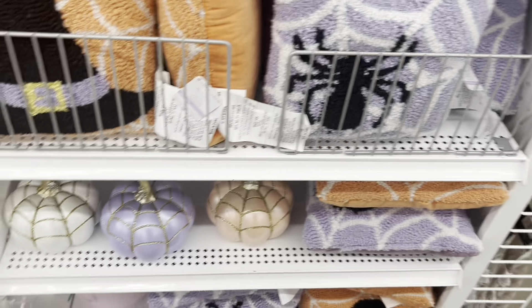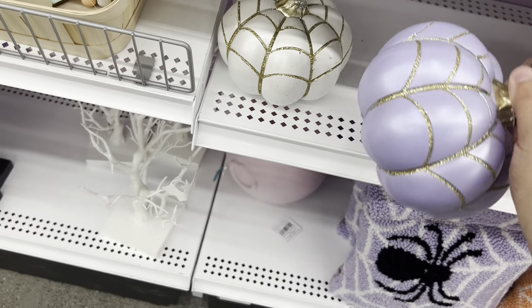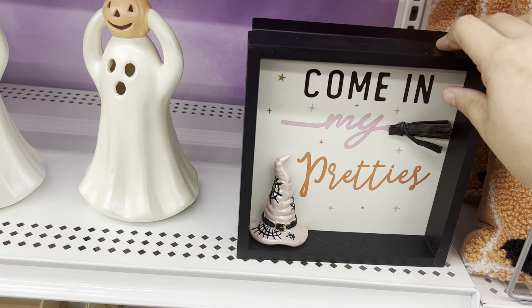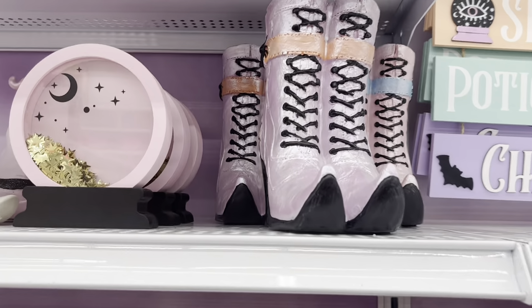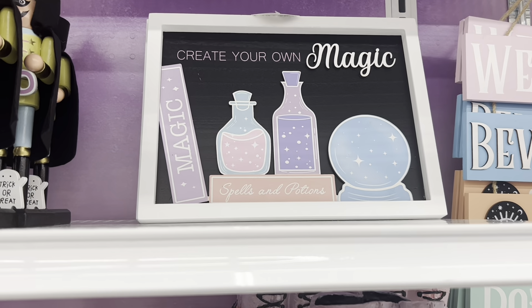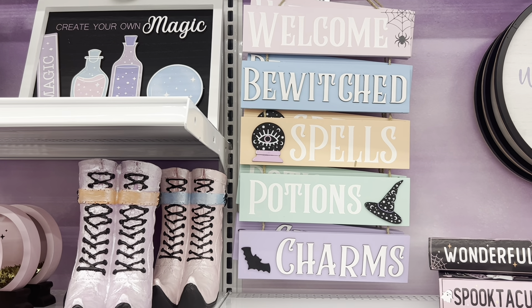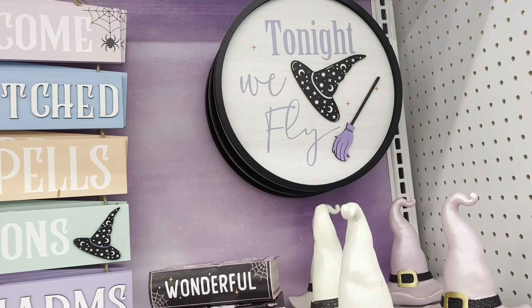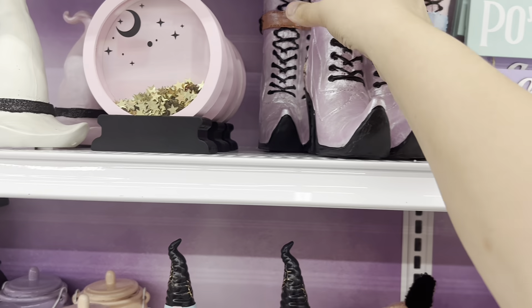Look at this ghost holding a pumpkin — $12.99. These are adorable. 'Feeling Spooky' is $9.99, and 'I'm Here for the Boo' is $9.99. These books are cute and pretty at $14.99. This ghost is adorable at $12.99. A countdown to Halloween is $12.99, and 'Yikes' is $16.99. These pillows are adorable — here's a spider one and a witch hat one.